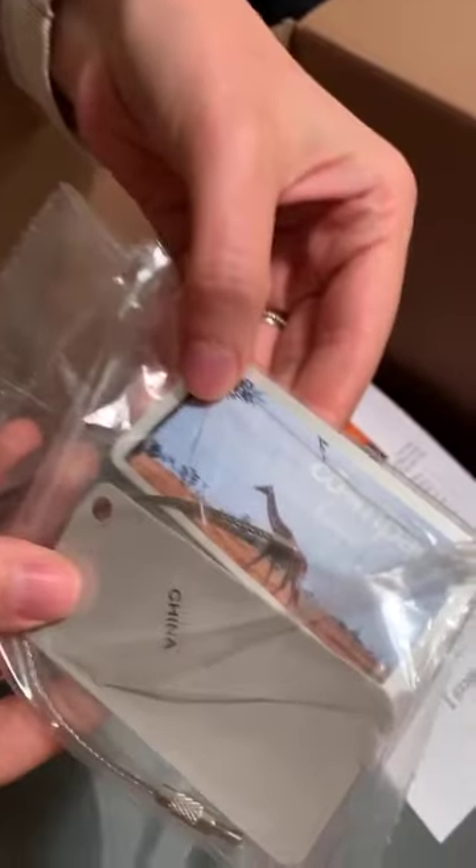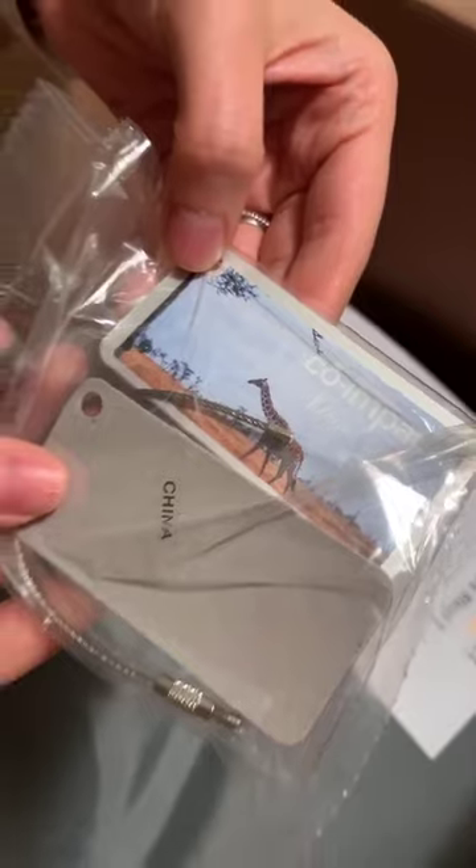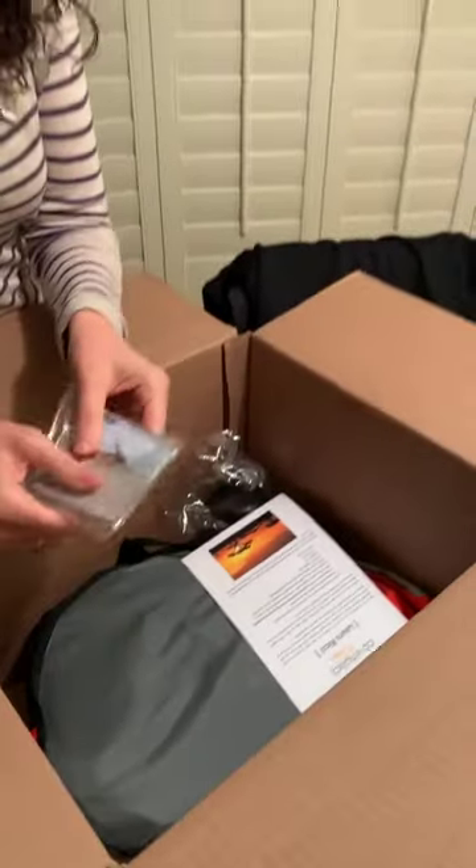Luggage tags — with a giraffe! Okay, that's pretty neat too. I'm super pumped about that.